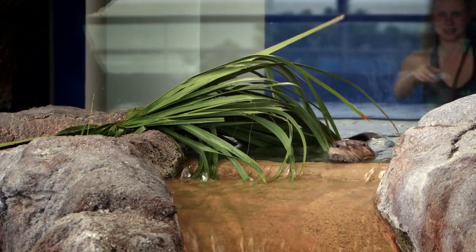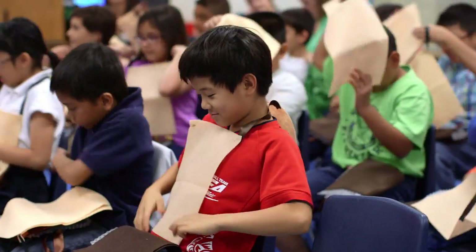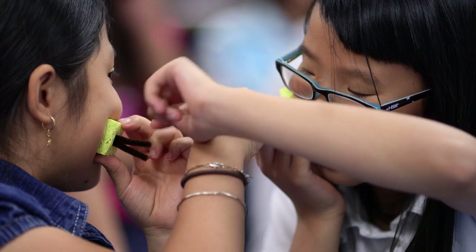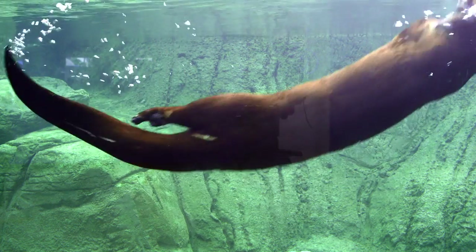Some of the fun parts are definitely seeing our North American river otters live, but then they get to become otters. They get to put on the fur and the whiskers and see what it's like to be in that murky water and have to rely on vibrations through your whiskers. We want the students to realize that they are able to make a difference in the otters' numbers and population out in their natural habitat.